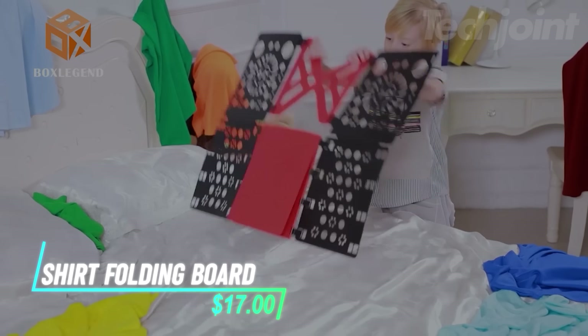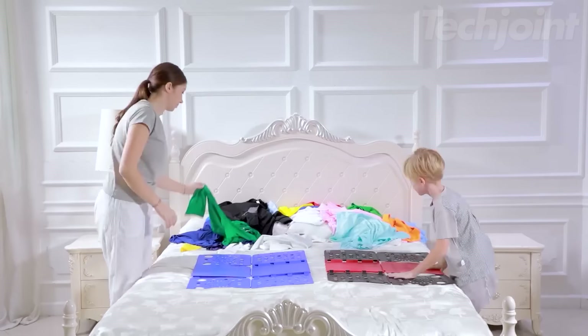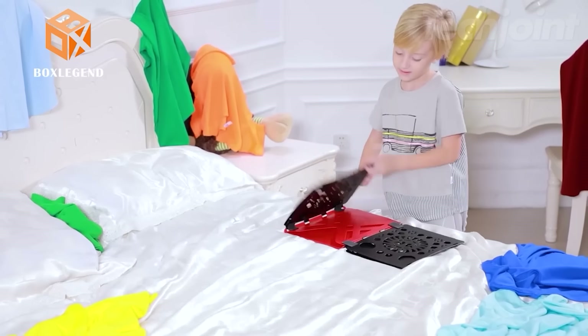This shirt folding board makes laundry day a breeze. It helps you fold shirts, pants, towels, and more to a uniform size in seconds, creating a tidy and organized closet. The space-saving design folds up for easy storage.